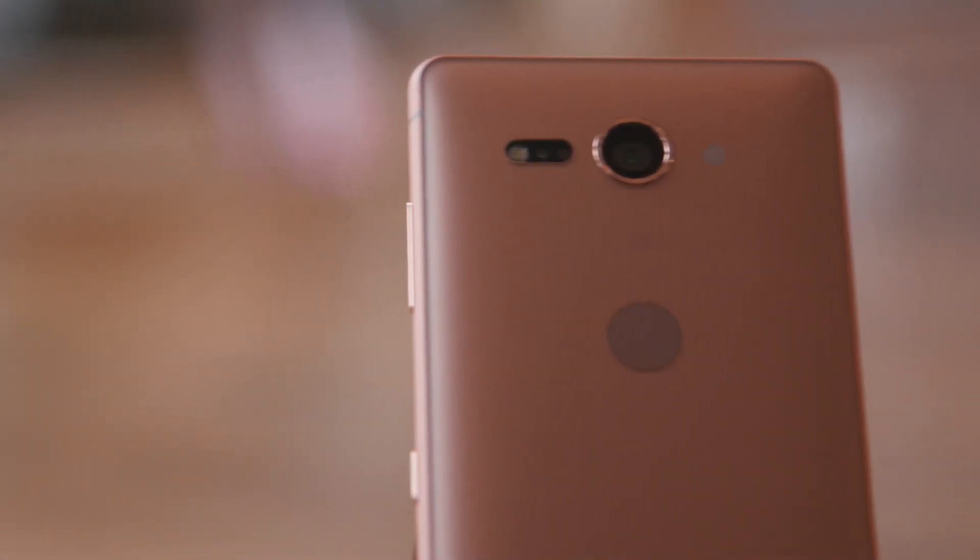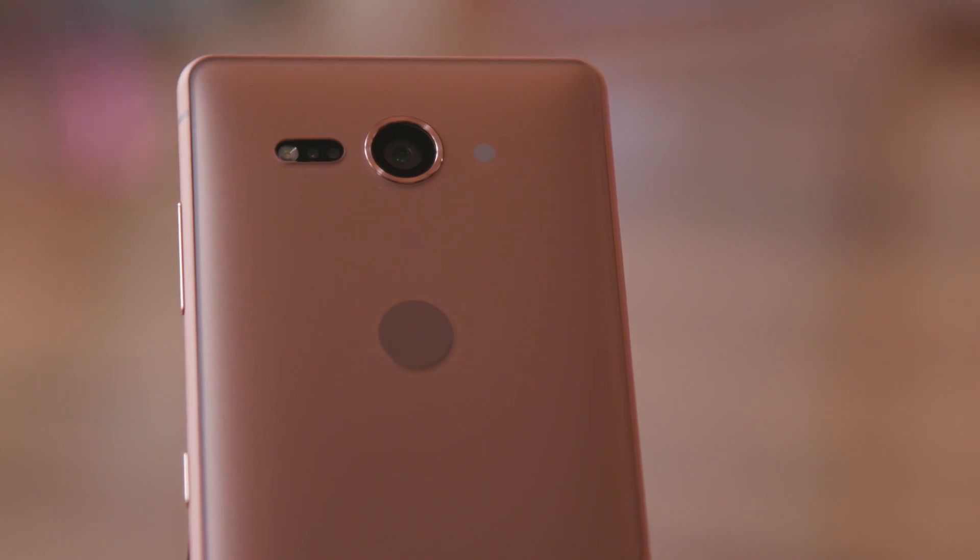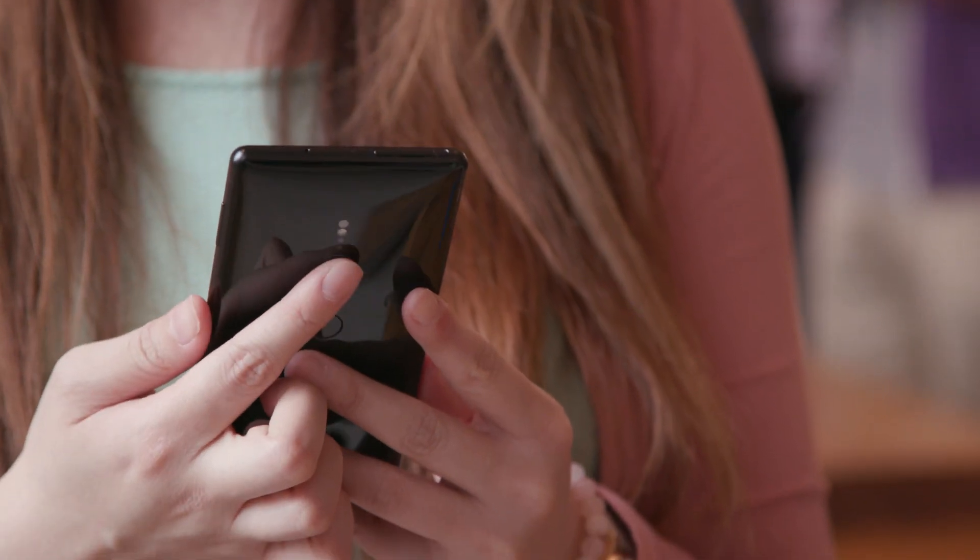The rear-mounted fingerprint sensor sits low on the phone's back for what felt like effortless access, and the camera above the fingerprint sensor is aligned in the center, so you're less likely to obscure it accidentally while taking photos.